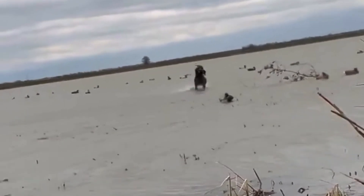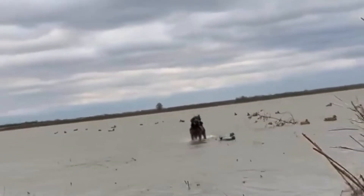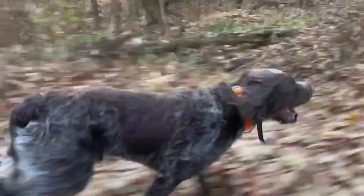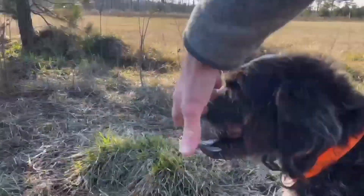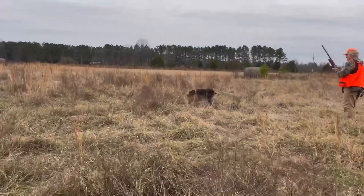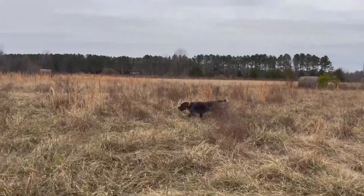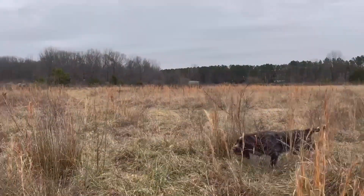But it's not just about the looks. German Wire-Haired Pointers are known for their incredible drive and versatility. They have a natural instinct to point, which makes them excellent for upland bird hunting. German Wire-Haired Pointers excel on species like quail, pheasant, grouse, and partridge. Their keen sense of smell and sharp eyesight help them locate game even in dense cover.